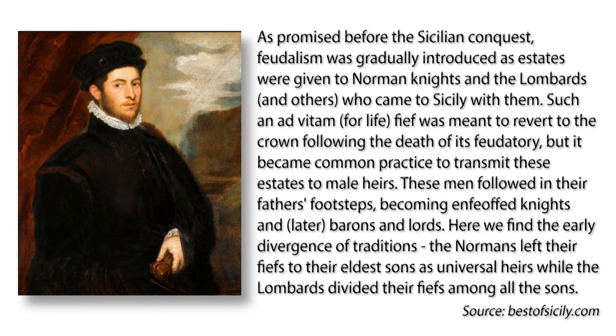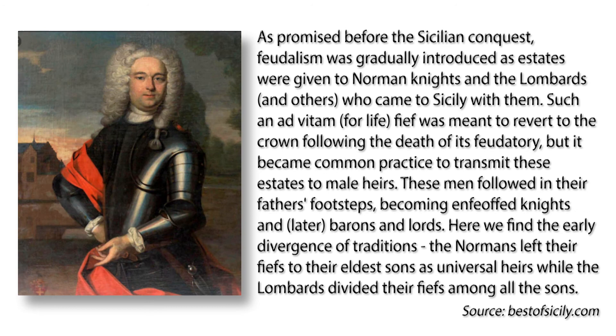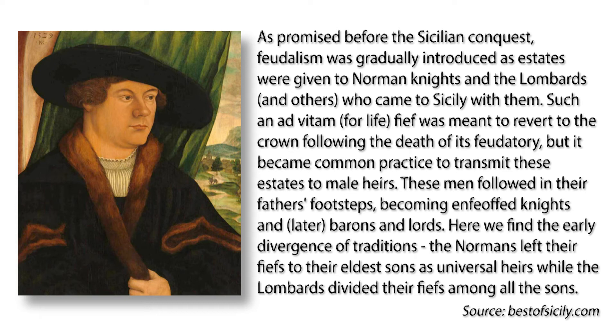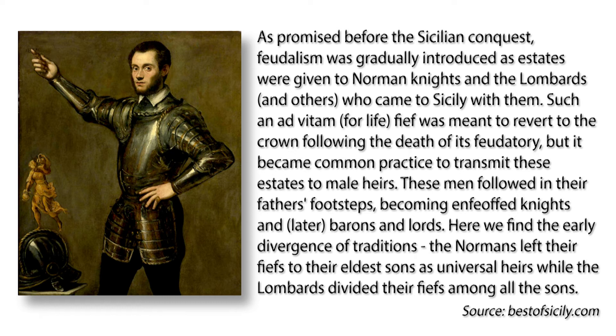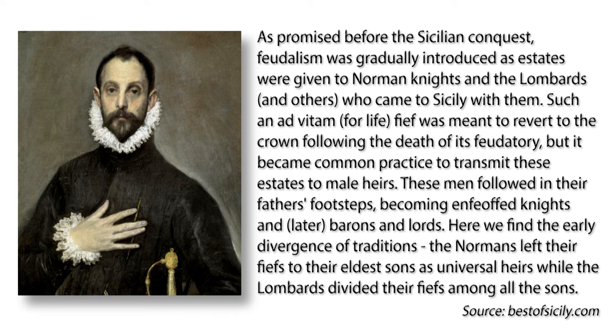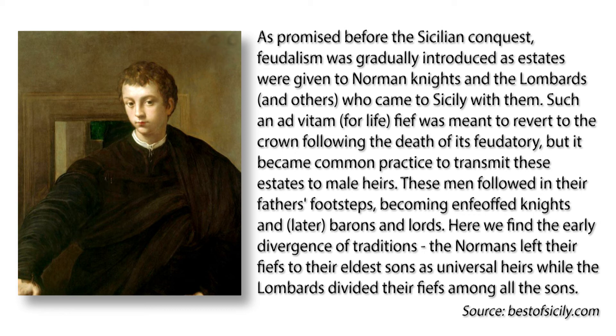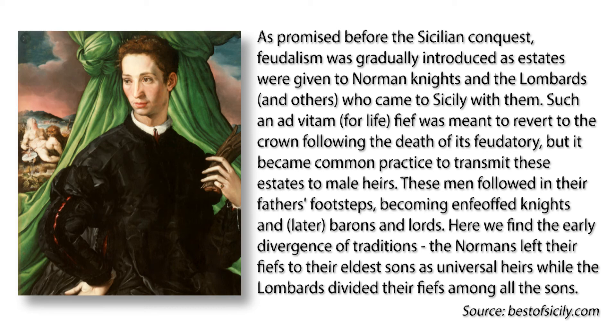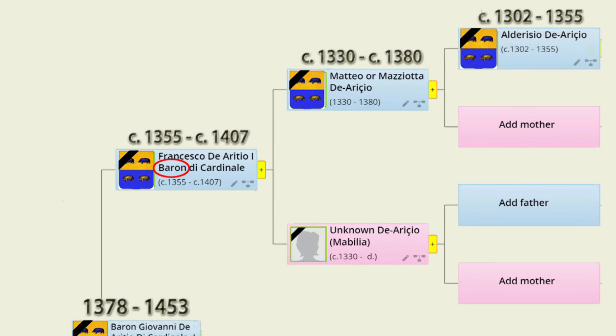Now, for the title of baron or 'baroni.' It doesn't designate being descended from royal blood, but rather it's a title earned in service to the king. It's usually connected to land, and the actual barons were effectively knights who fought for the king and as a result were granted a chunk of land, which eventually became a barony. They held their tenure to that fief at the will and pleasure of the king, to whom they rendered military service — usually 40 days a year — for that privilege, so it was kind of a contract. By 1282, the military obligations still existed, but most of the feudal lands had in effect become personal property of those barons. Our earliest ancestor with the title of baron is Francesco di Arezzo I, Baron di Cardinale, born around 1355.